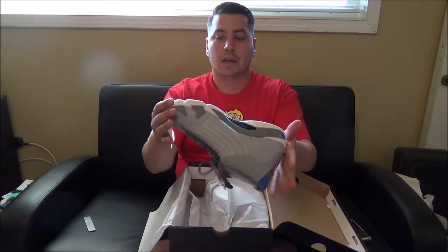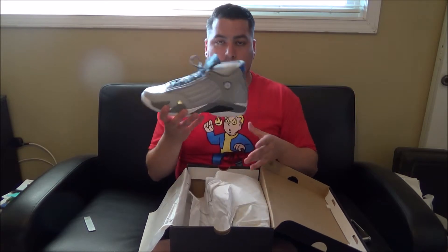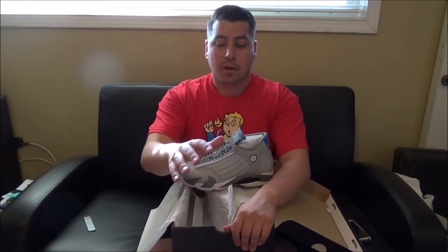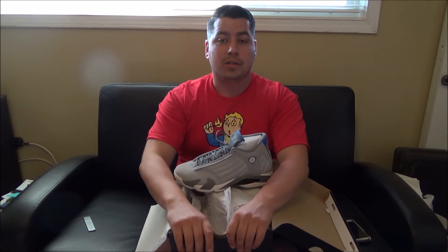Tell me what you guys think down below in the comment section. Do you guys like these? Did you pick them up yourself? Are you waiting for some other Jordans this year? Because there are some other ones coming out. Stay tuned to my channel for further unboxings of Air Jordan retros — maybe some 13s coming up as well as some 11s later on this year. Thanks for joining me, we'll see you next time.